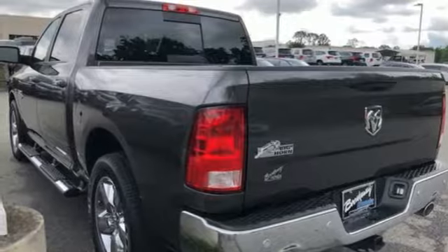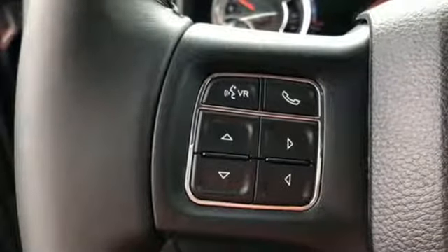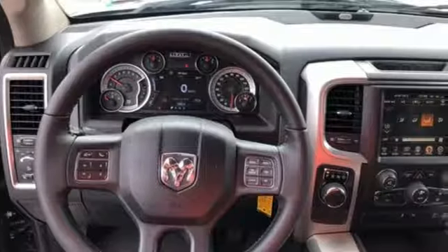Rear Wheel Drive, Uconnect Access, and Automatic Transmission. Engineered to get things done, engineered to be a Ram.